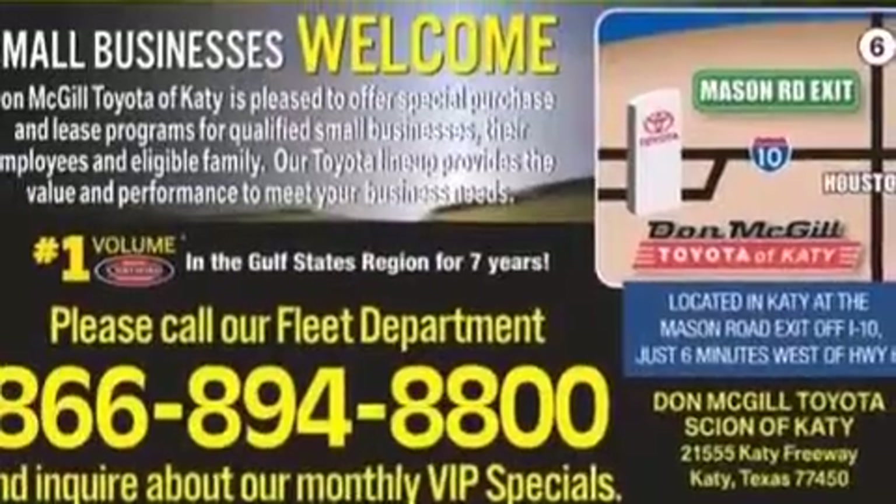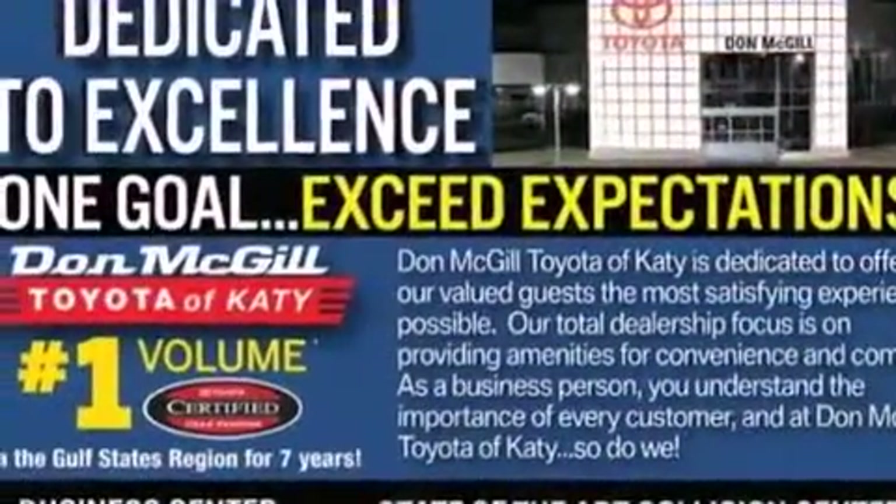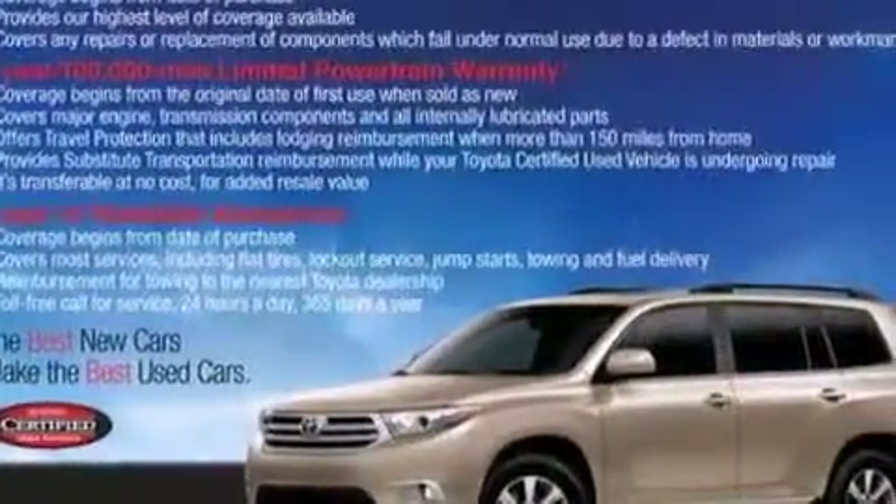The following features are also included: an iPod ready stereo system so you can take your music with you, aluminum wheels, roof rails, a CD player, a leather-wrapped steering wheel, and side impact airbags.